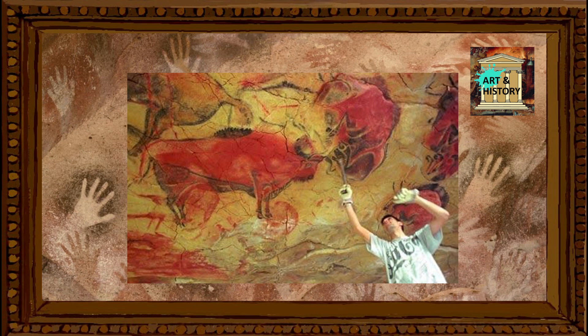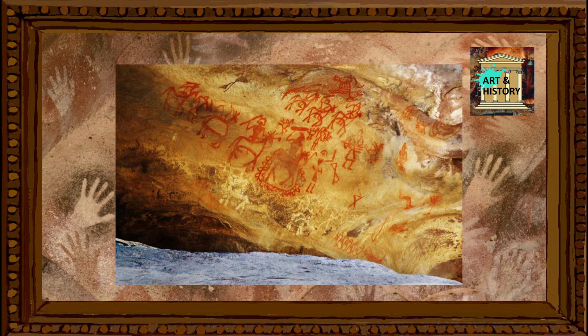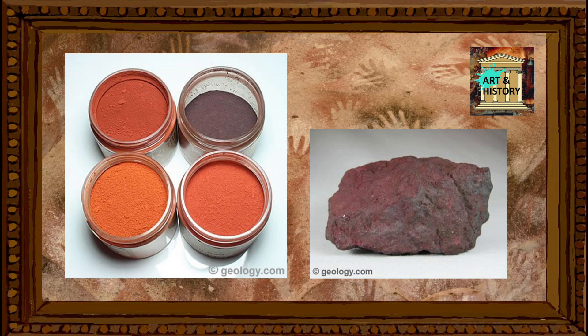Humans depicted in cave art are usually non-naturalistic, very incomplete representations of the human body, taking the form of stick figures. Isolated body parts of people are much more common, such as heads, hands, and genitals — perhaps these symbolise defining features of what it meant to be human.